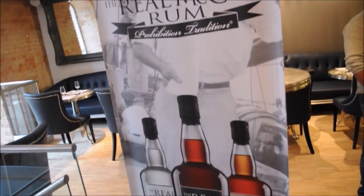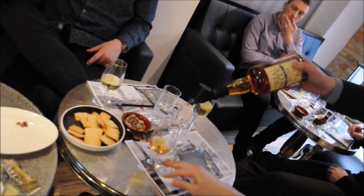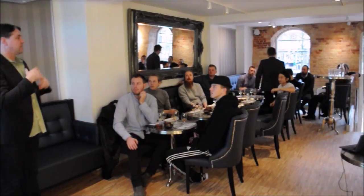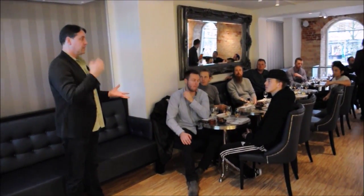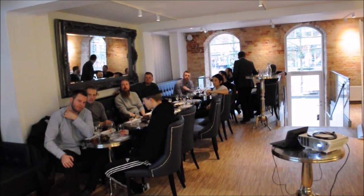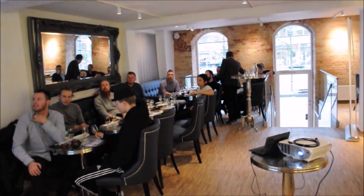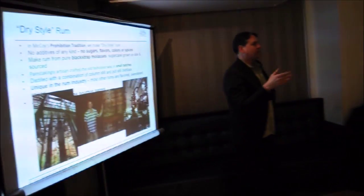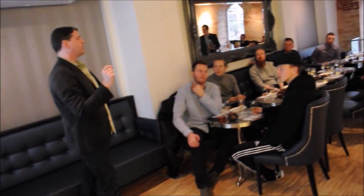Industrial rum is made from a large column still — typically four or five towers that you see at different distilleries — made very quickly and very inexpensively. We're a totally different product; we're made primarily with pot still. Our product is a little more expensive because of the pot still distillate. Basically, a pot still can make in 18 hours what a column still can make in one hour.